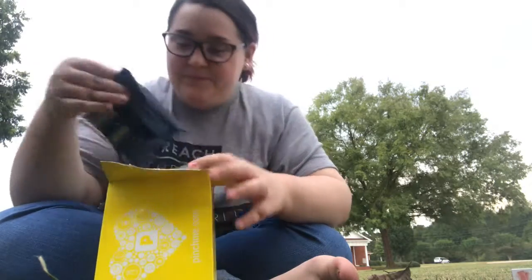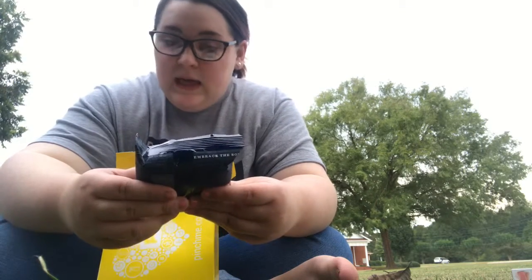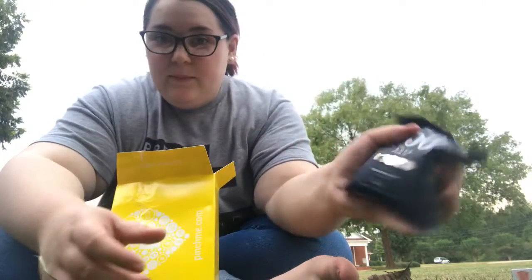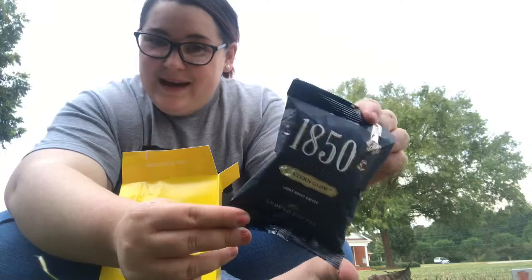Next thing — this I did know I was supposed to get. It's the 1850, the Folger Coffee Company Lantern Glow Coffee. It's fire-roasted light-roast coffee, and it's a sample packet of loose coffee. I might go make a pot of this when I get inside.